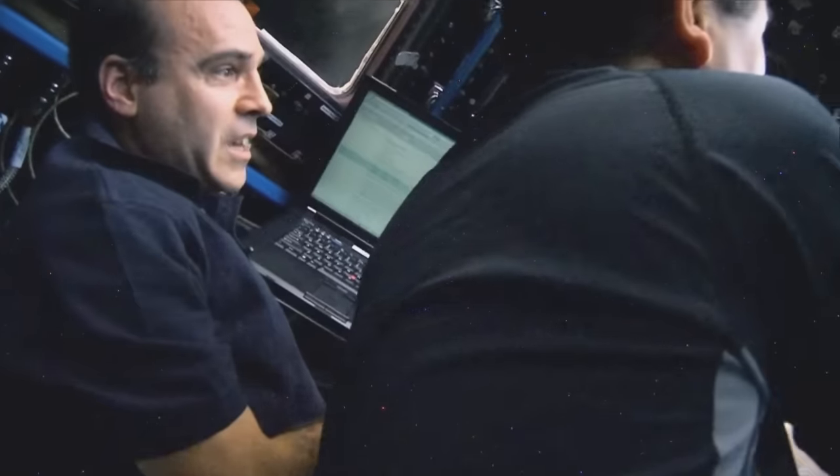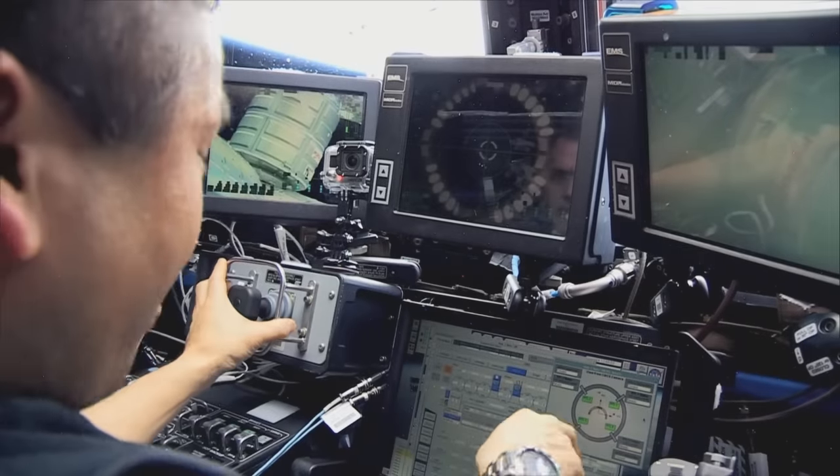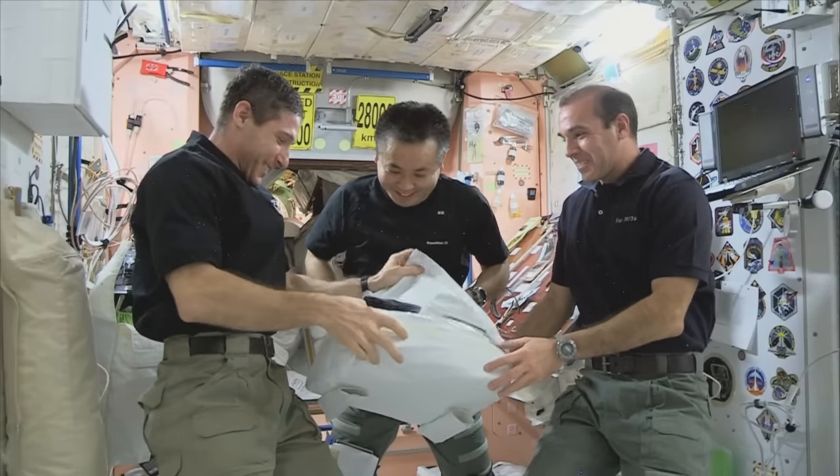We're getting ready to berth the Cygnus vehicle. It looks really good — perfect. Bonus food, including some surprise treats from their families.